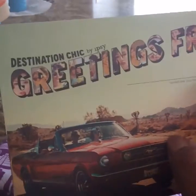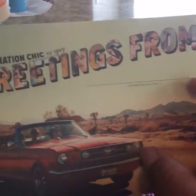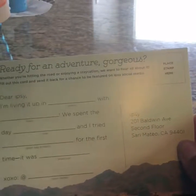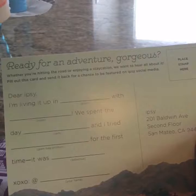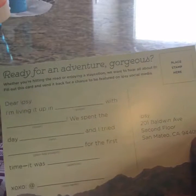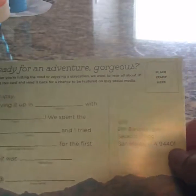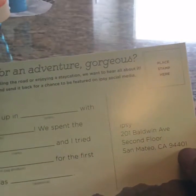And it says Destination Chic by Ipsy. Greetings from — and you're supposed to put where you're from. So it's a postcard. And then it says Ready for an Adventure. Whether you're hitting the road or enjoying a staycation, we want to hear all about it. Fill out this card and send it back for a chance to be featured on Ipsy's social media.